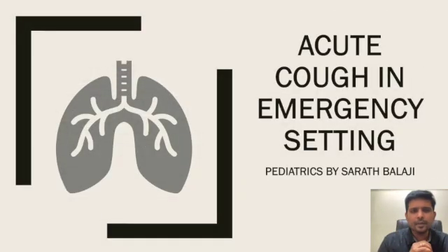Hello everyone. Acute cough is the most common symptom that any pediatrician will hear in day-to-day life. Majority of them are due to acute viral coryza, but if there is an underlying emergency, what is the approach? I am Dr. Sharad Balaji, going to discuss about acute cough in an emergency setting.